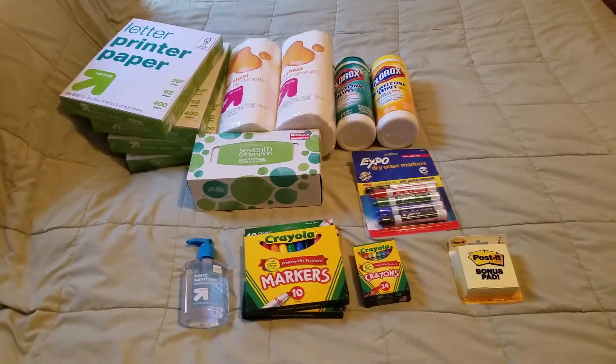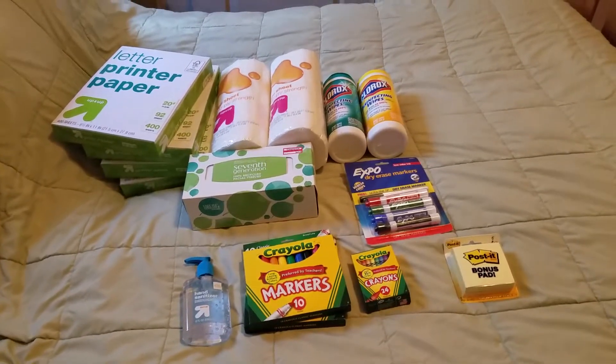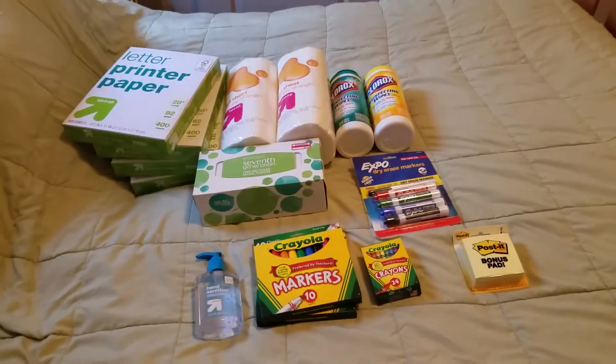Hey guys, welcome back to my channel. Today is August 14, Monday, and Robbie starts kindergarten tomorrow, so I'm going to show you his back to school haul. He's in kindergarten so they don't really need much at his school.